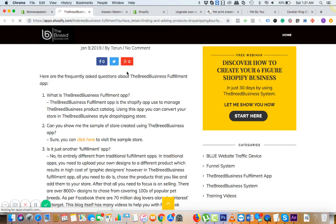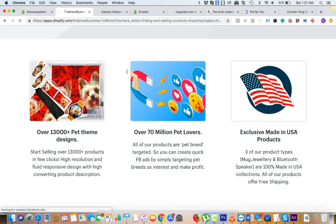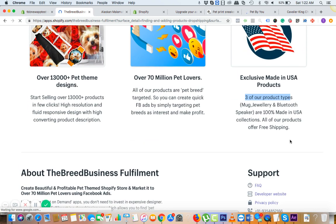As this app says, it's a complete business model with specific targets to focus on using Facebook ads. Three of our product types are made in USA, and eventually we're going to add more. The best part is every month we add 300 new designs to the system.